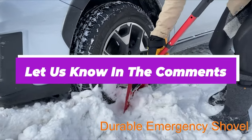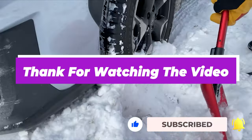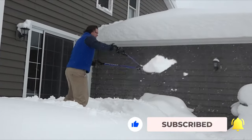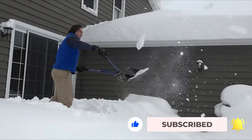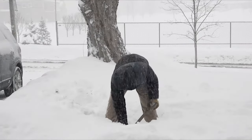Let us know in the comments which model works best for you and why. Thank you for watching the video. If you found this video helpful in any way, give a huge thumbs up, stay tuned for the upcoming videos by subscribing to our channel. See you guys in the next one.